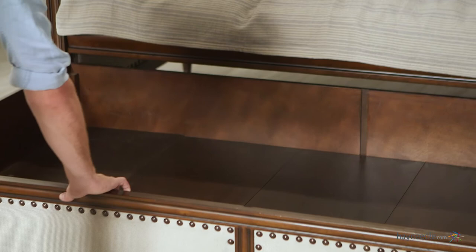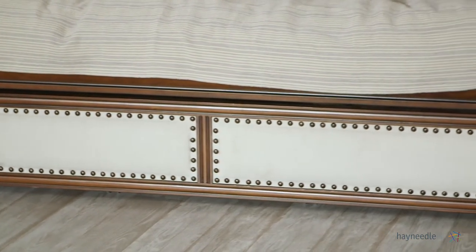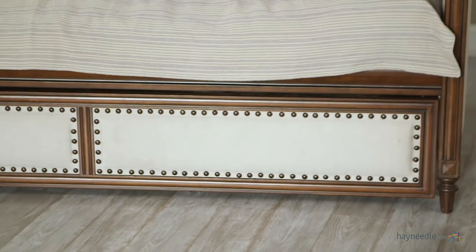A mattress is not included, but the bed does accommodate a twin-size mattress with a durable Eurodex support system that easily rolls back under the daybed when not in use.